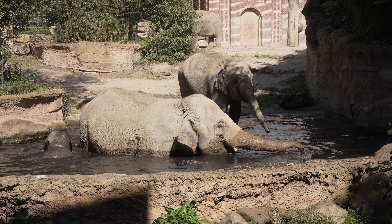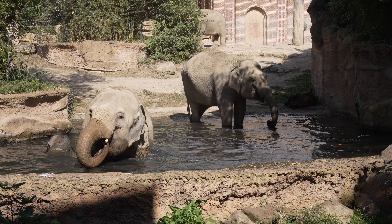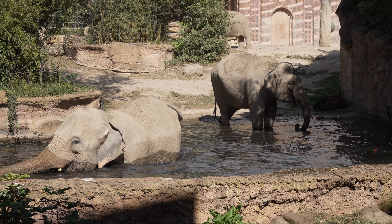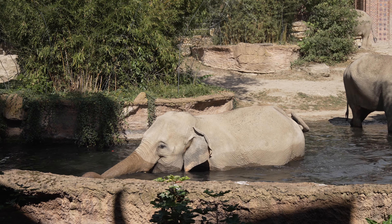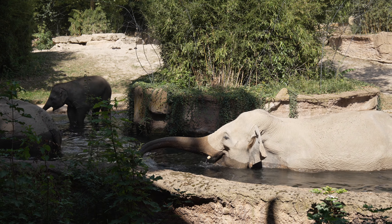Hallo, herzlich willkommen hier bei uns in der Elefantenbahn. Ich bin der Micha und ich werde Ihnen jetzt in den nächsten paar Minuten ein bisschen was über unsere Elefanten und die Elefanten allgemein erzählen. Das an den Äftens sind meine zwei Kollegen, der Paul und der Richard, die jetzt ihr Bestes geben, um die Elefanten ins Wasser zu laufen, damit sie natürlich auch ein bisschen was zu sehen haben.